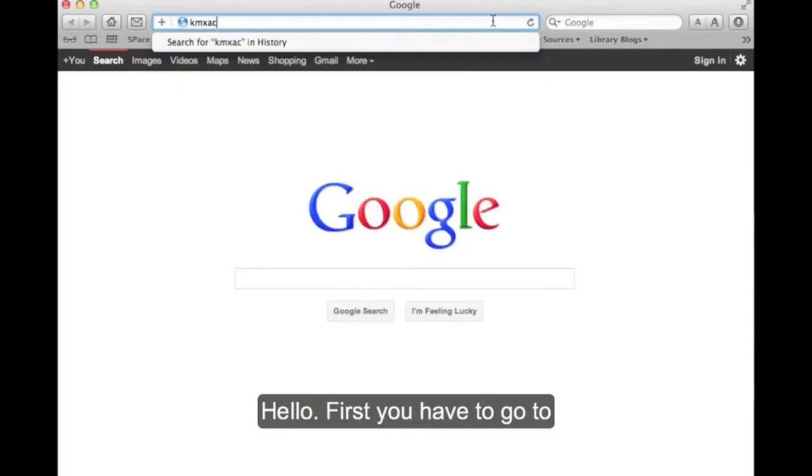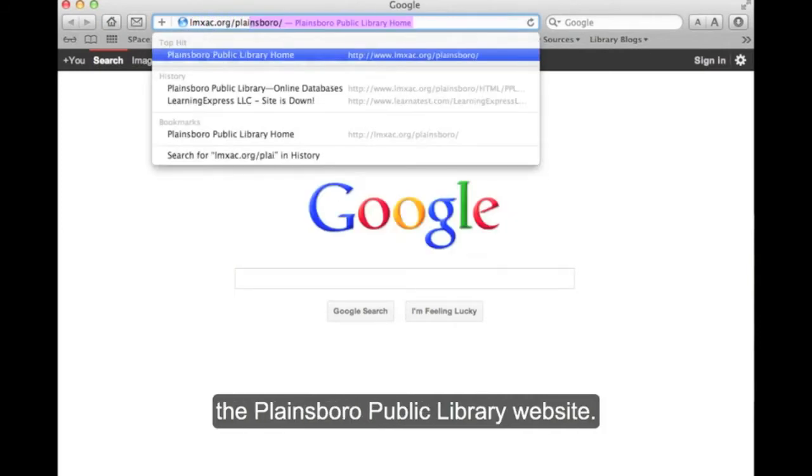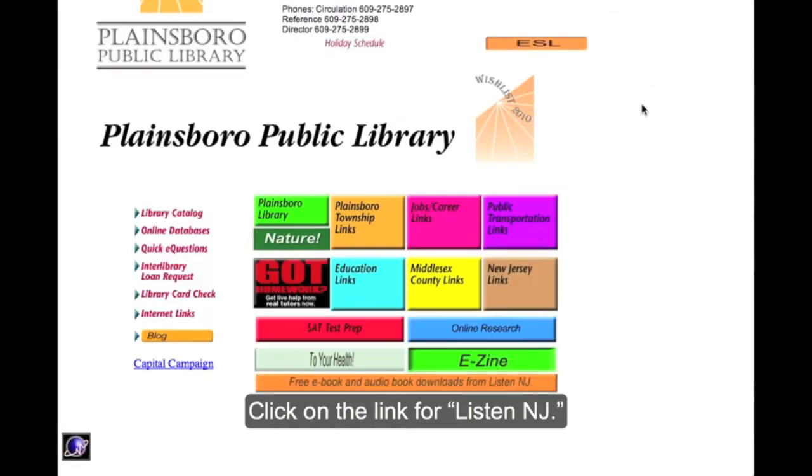Hello. First, you have to go to the Plainsboro Public Library website. Click on the link for ListenNJ.